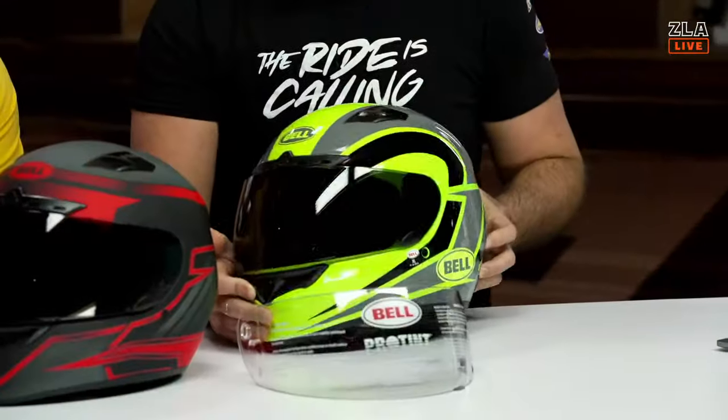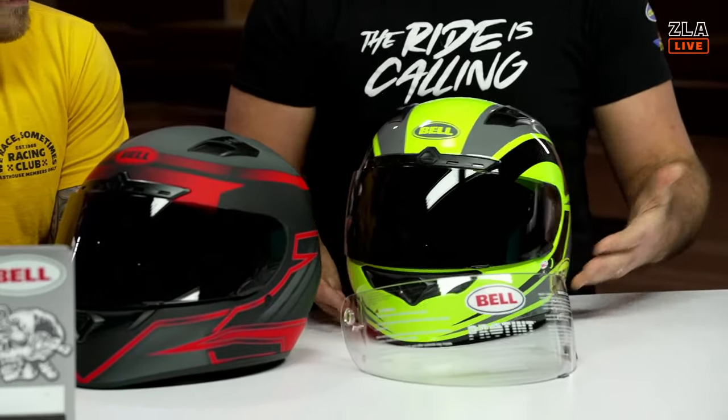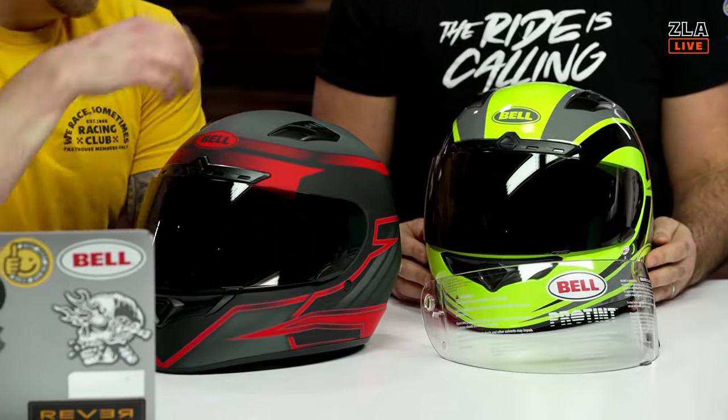My only real dislike is that the graphics are a bit dated. I went with the Blitz graphic, which is bright and loud, but if you really value graphics on your helmet this one is probably a bit dated in its approach. I have a black and red bike so I went with the Razor graphic and think it looks fantastic, but I'm biased based on my bike. We're talking about best motorcycle helmets under $300, so take the graphics out of it — this is going to be a great pick.